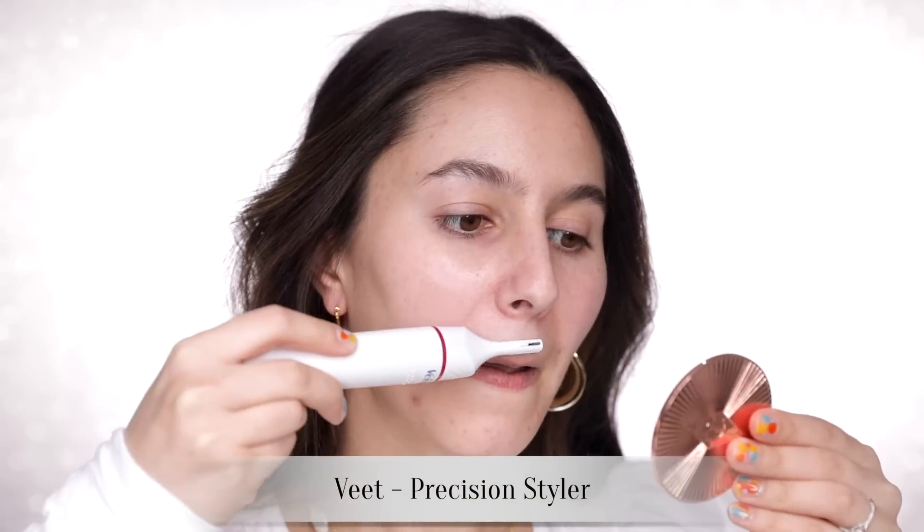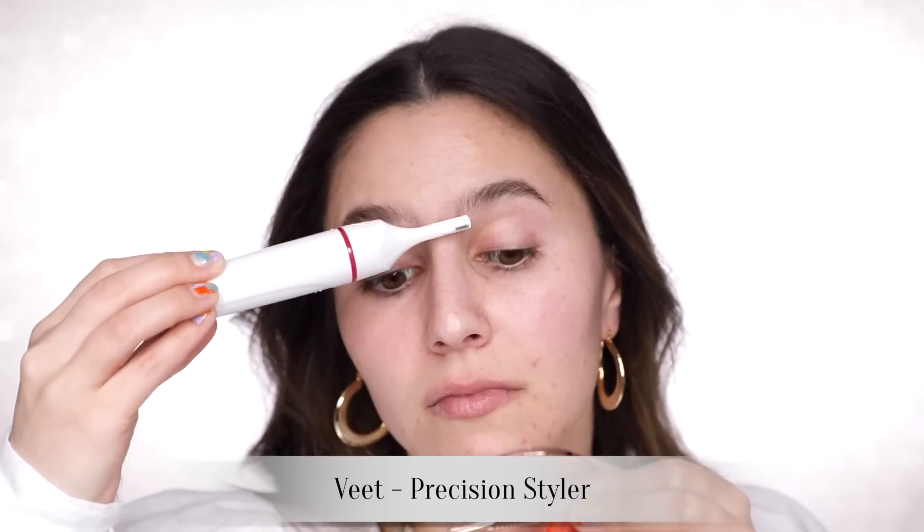I thought maybe today we could do a little get ready with me — shit skin day edition. Step number one done. Step number two, I'm going to defuzz my upper lip and my unibrow because I'm feeling a little overgrown.